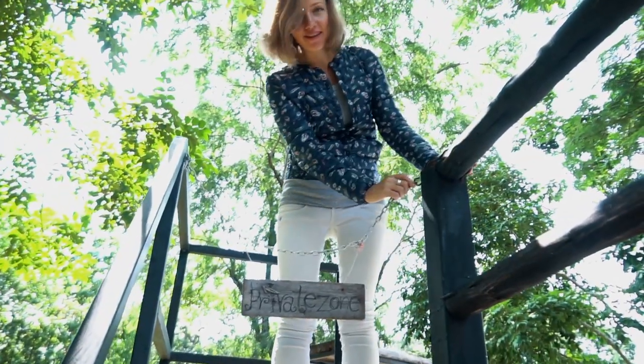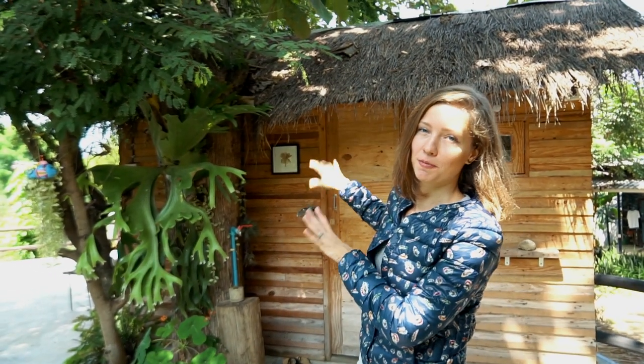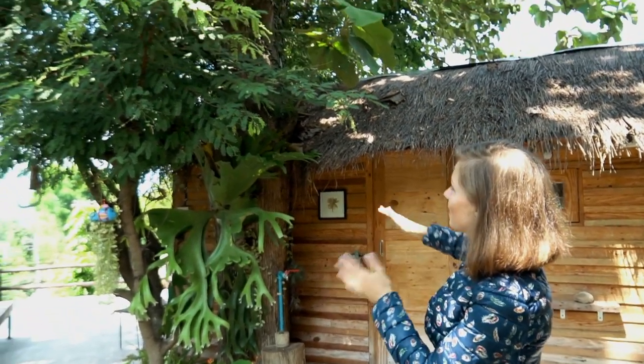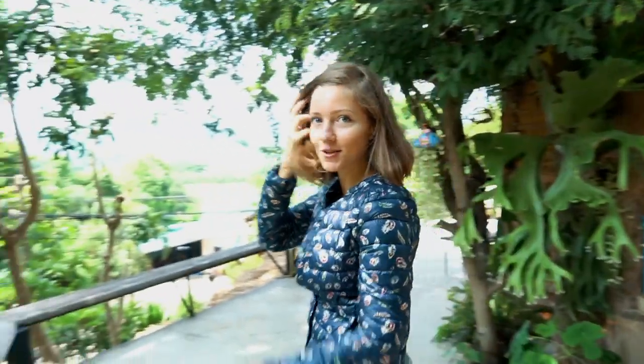Welcome to our private area! As you can see, this house is located upstairs and it's not just called a treehouse because it's made from wood — it's located really around a real, huge tree. Before we go inside, let's look around because it's also worth it.